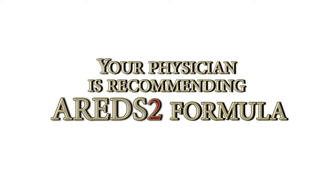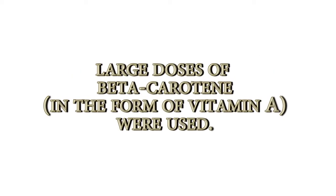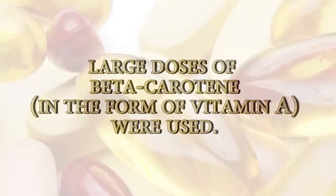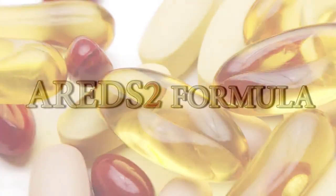Your physician is recommending the exact formula recommended by the National Eye Institute based on the results of the AREDS2 study. In the first AREDS1 study, large doses of beta-carotene in the form of vitamin A were used. There were increased medical risks with the vitamin A, so a second study was completed — the AREDS2 study.